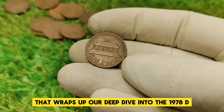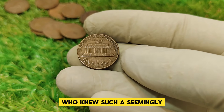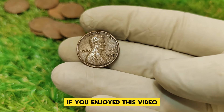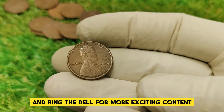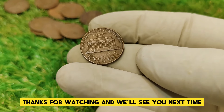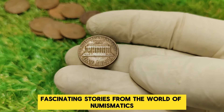That wraps up our deep dive into the 1978 D Abraham Lincoln one-cent penny. Who knew such a seemingly ordinary coin could hold such extraordinary value? If you enjoyed this video, make sure to hit that like button, subscribe, and ring the bell for more exciting content about rare and valuable coins. Thanks for watching, and we'll see you next time with more fascinating stories from the world of numismatics.